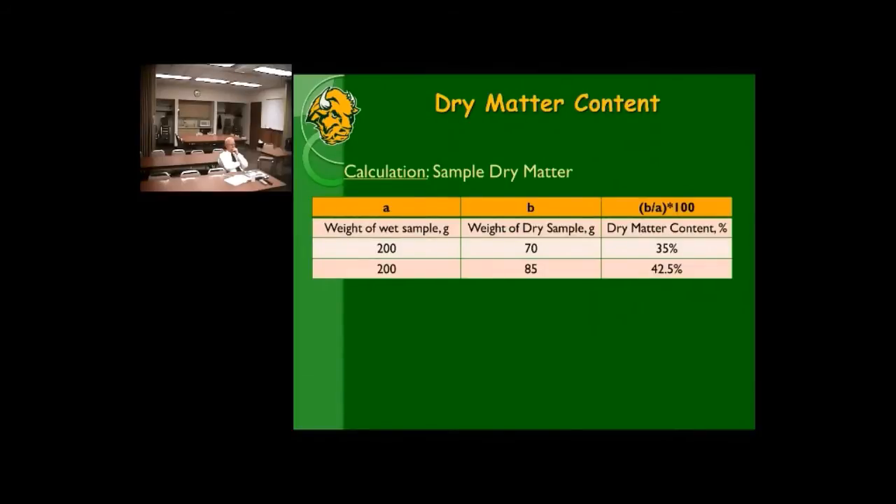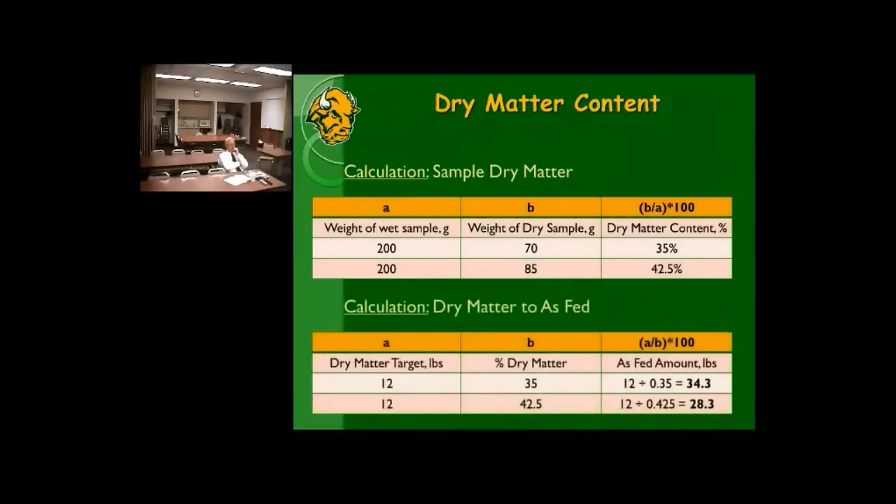All diet calculations are done on a dry matter basis because that's the easiest way to put all feeds on the same level. To convert from a recommended pounds of dry matter — say 12 pounds — back to as-fed, take the target dry matter pounds (column A), divide by the percent dry matter (column B), then multiply by 100. That gives you how many as-fed pounds to actually deliver to your cattle.